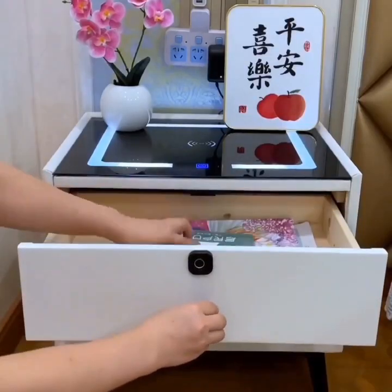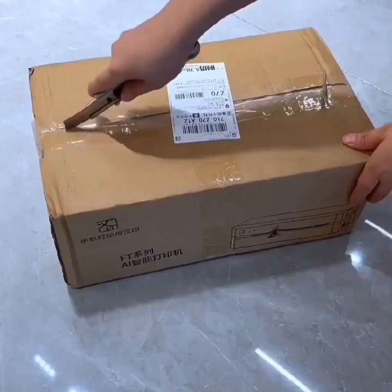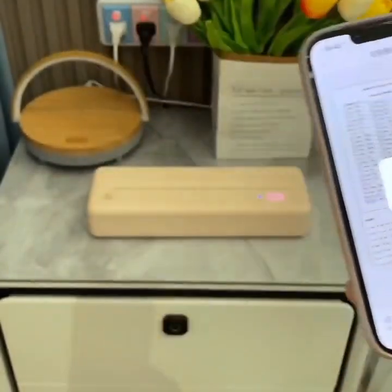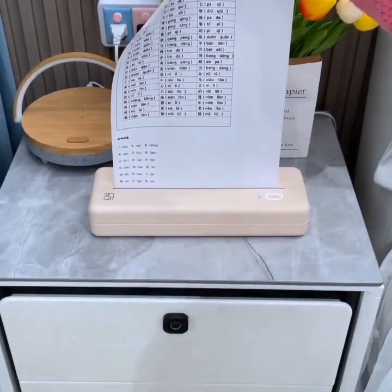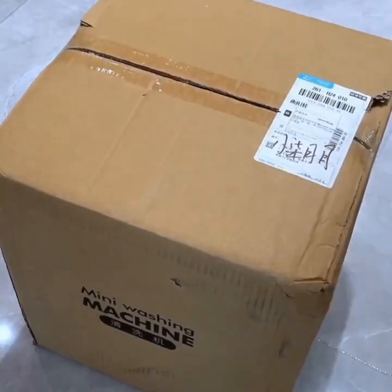Smart mirrors are another great option for the bathroom. These mirrors include features such as built-in lighting, touch controls, and even voice commands. Some models can even display the weather forecast or your daily schedule.